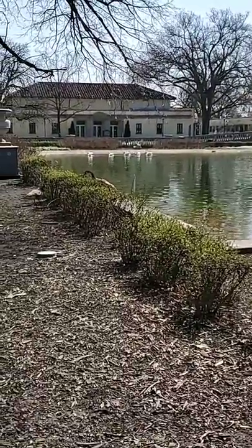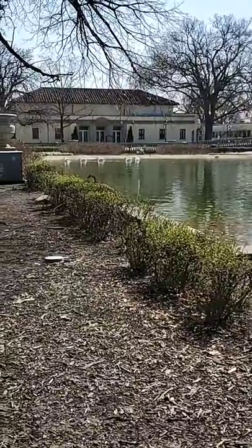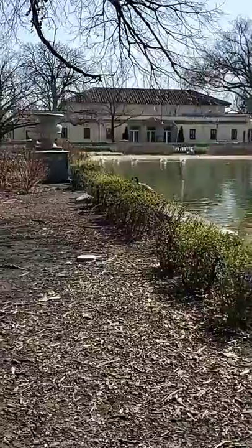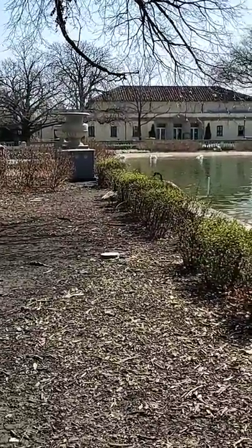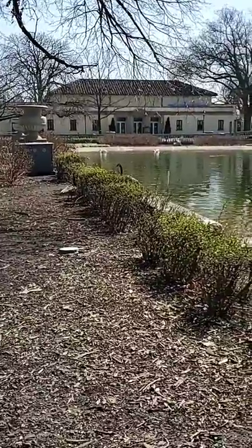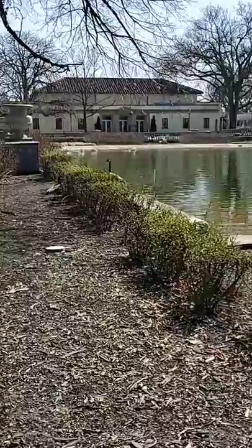How are they able to paddle around so well? With their enormous webbed feet. Their feet are very big — probably bigger than my hand if I spread all my fingers out. They have very large webs between their toes and that's how they propel themselves through the water.